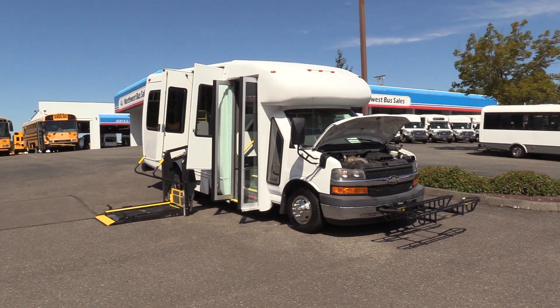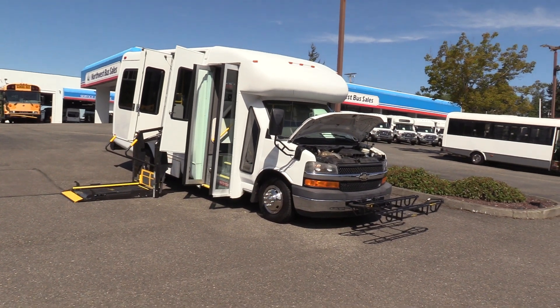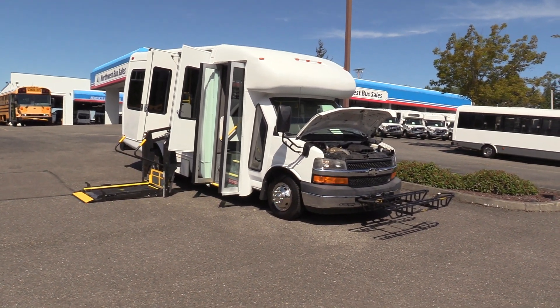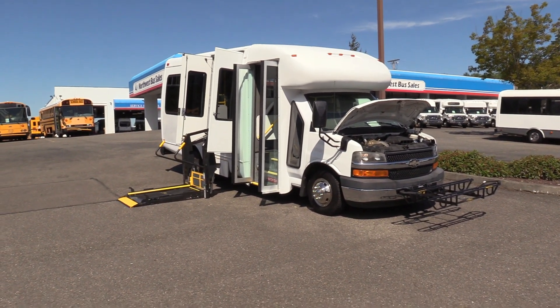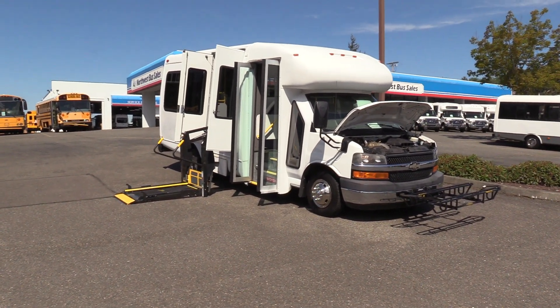Good afternoon everyone, my name is Jack and I'm with Northwest Bus Sales. Today I'm going to be showing you a 2010 Chevrolet Startrans. This is a 14 passenger ADA shuttle, which means it's non-CDL in every state except for the state of California. Let's check it out.